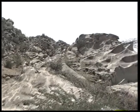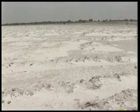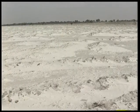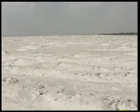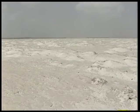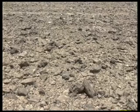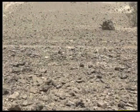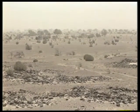Thus, major portions of the deserts may be mountainous, rocky, or may comprise of vast stretches of salt flats. So what qualifies as a desert? According to experts, any area of land receiving less than 25 centimetres of rainfall in a year is classified as a desert.